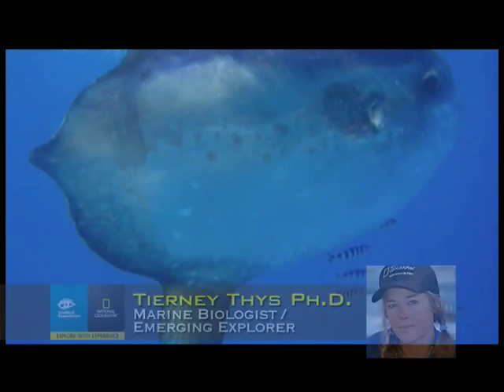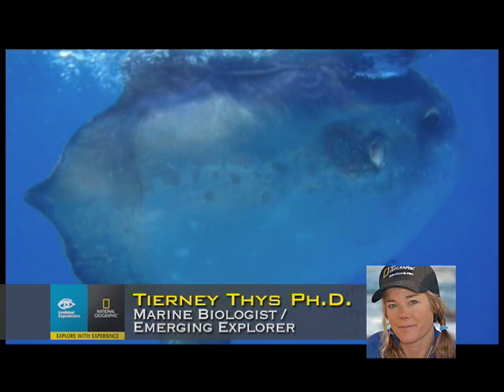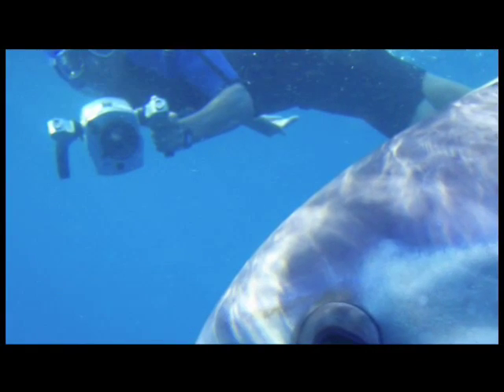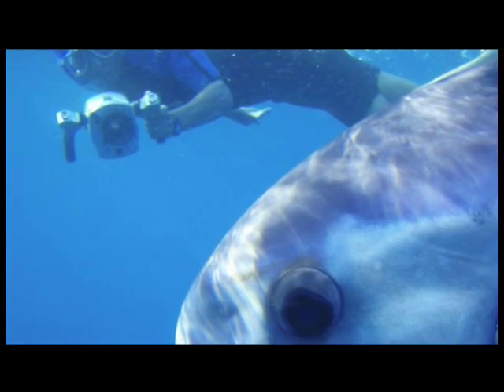When I first got news of this sighting, it was very exciting. This is a very rare species. It has been recorded in various ocean basins around the world, but the sightings are quite rare.